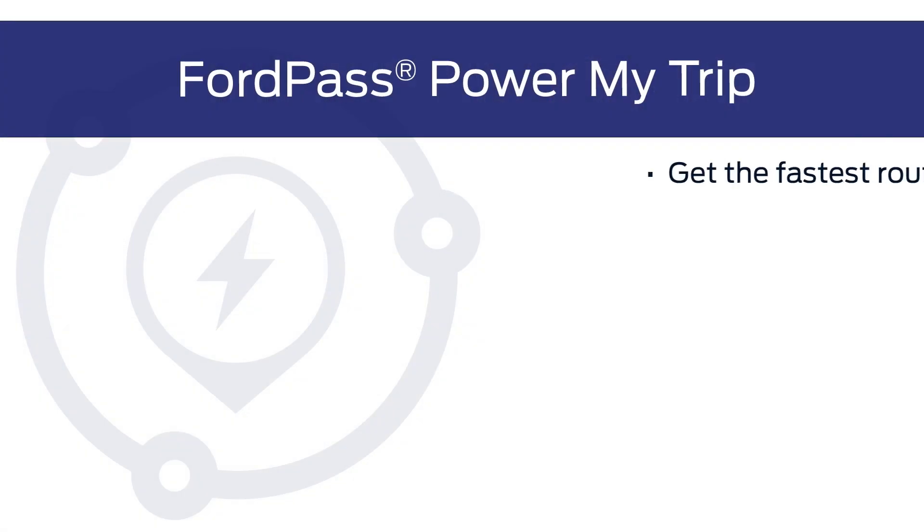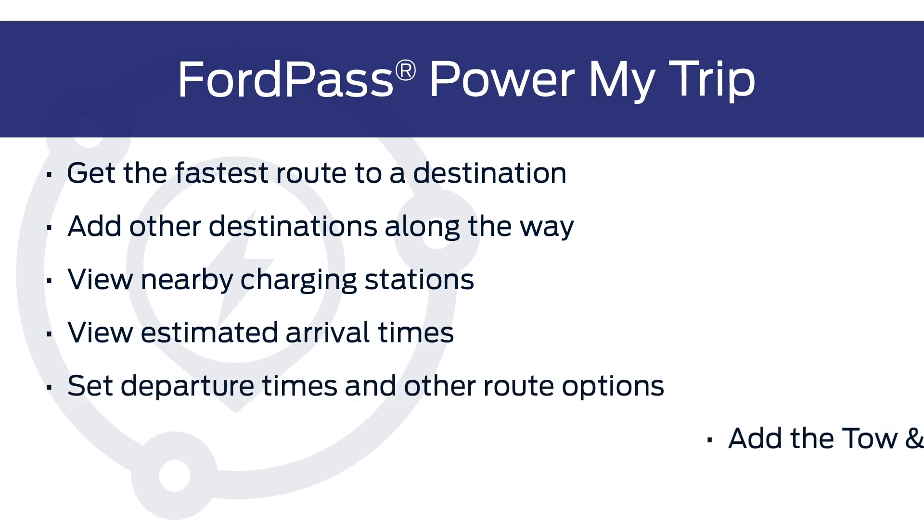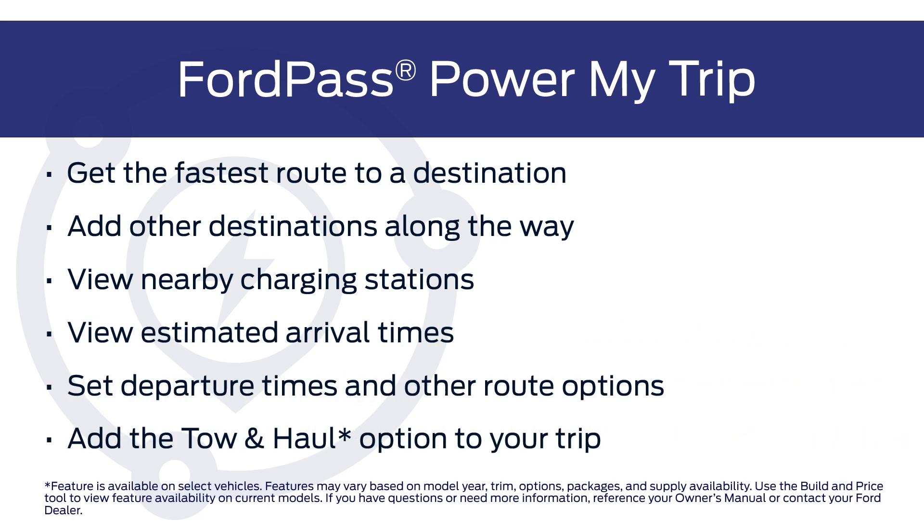Hi everyone, I'm Cassandra and I'm here to tell you about a great Ford Pass feature for your Ford electric vehicle called Ford Pass Power My Trip. Ford Pass Power My Trip is perfect for when you want to take your EV on a road trip where you'll need to stop at charging stations on the way to your final destination. It will help you plan your route so you know where and when to stop and charge, and you can do it one of two ways.